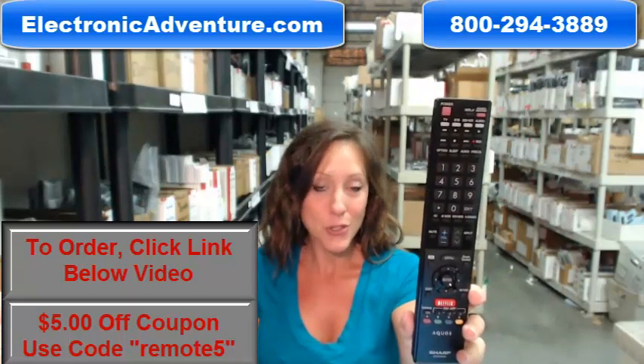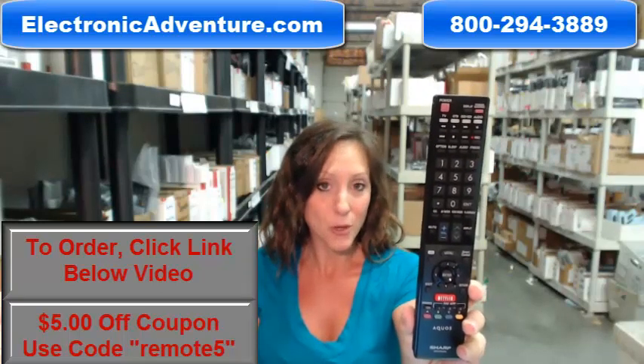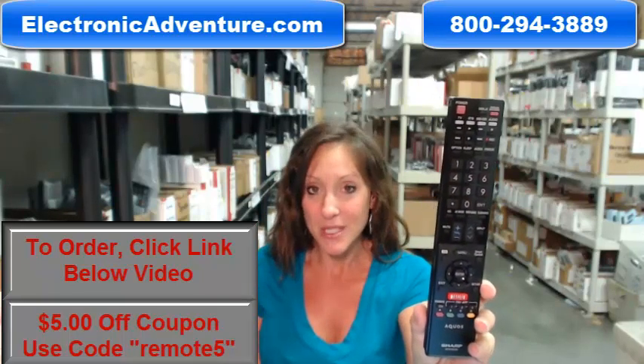So go ahead and purchase your new remote today and you can save some money. Save $5 off your order by entering the coupon code REMOTE5 at checkout. Go ahead and click that link below to complete your transaction.